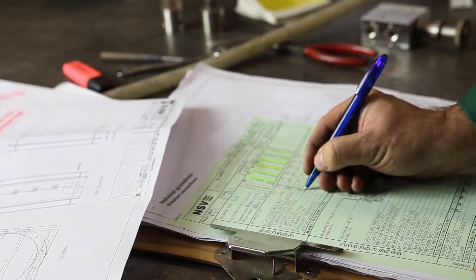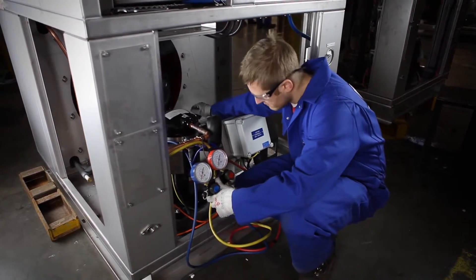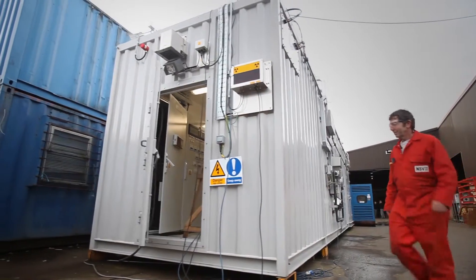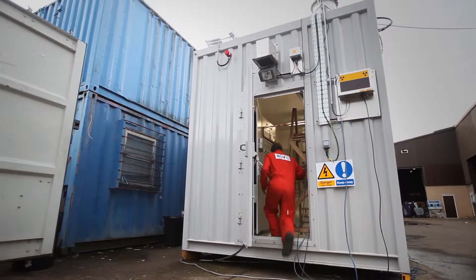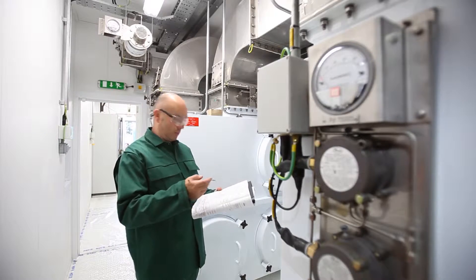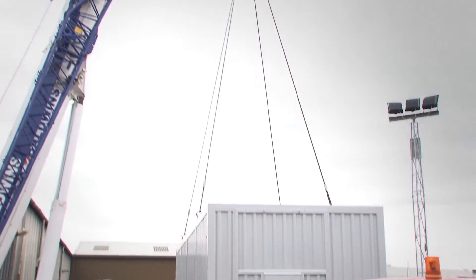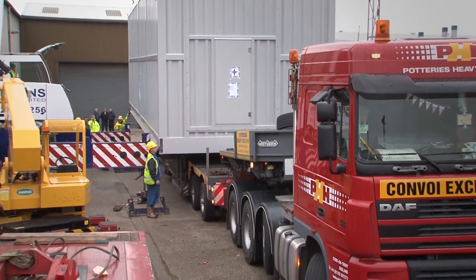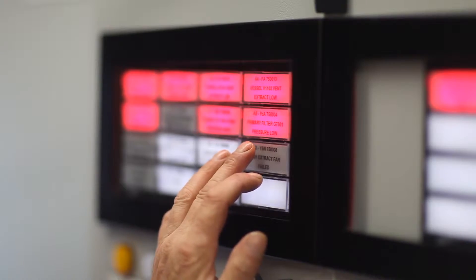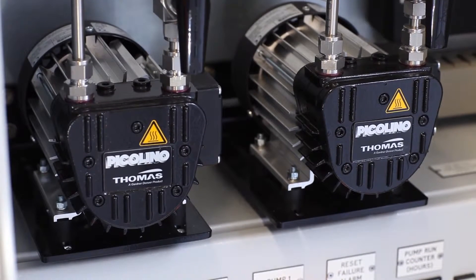We have quality systems in place which check and double check manufactured components because we can't afford any failures. A consequence of a failure can be catastrophic if it's on an offshore oil rig or gas platform. Repeat business is dependent on us providing a quality product time after time. We've become quite favourable with the nuclear industry and now provide them with complete packaged plant rooms — not only the HVAC ventilation equipment, but also the modules, so we can offer a turnkey package. The nuclear industry demands health and safety of the highest standard, and we've proved with repeat orders that we are capable of meeting those demands.